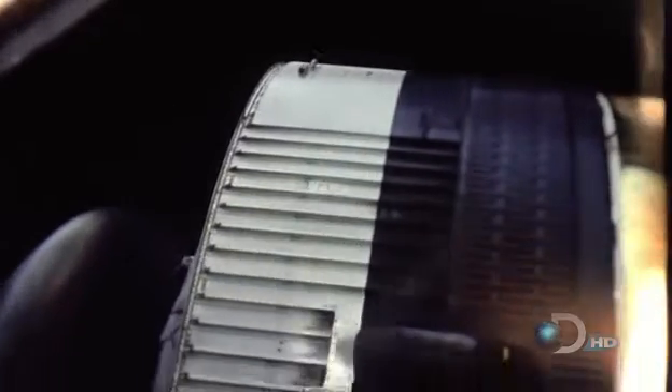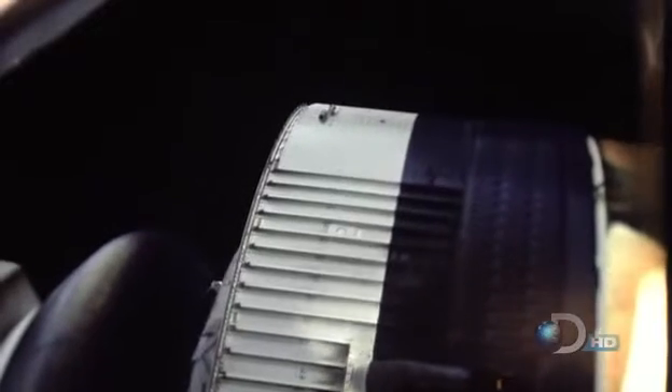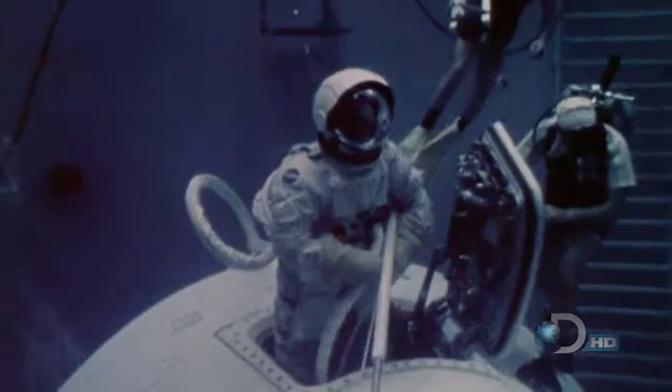But Skylab has an even bigger problem. One solar panel had been damaged during launch and still isn't working. The problem with the solar panel was out where there were no handholds, no footholds, no lighting — where no crew member was supposed to go. Yet it had to be done. A backup team works with a full-size model of Skylab in a neutral buoyancy tank. Their solution is unprecedented: for the first time, crews going outside in their spacesuits to repair problems — something that had never been done before.